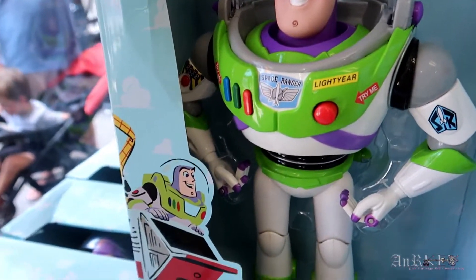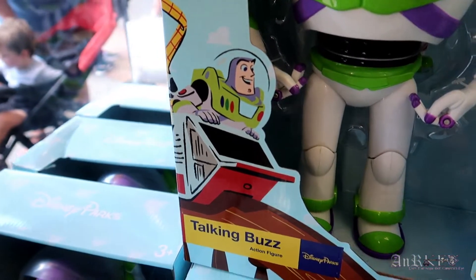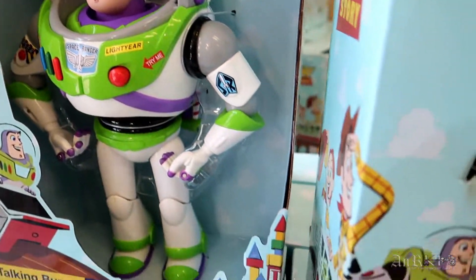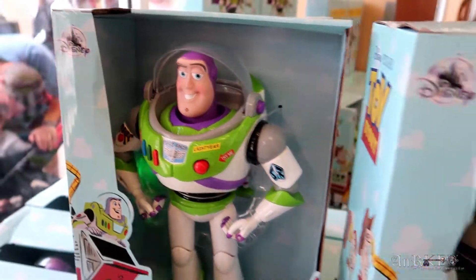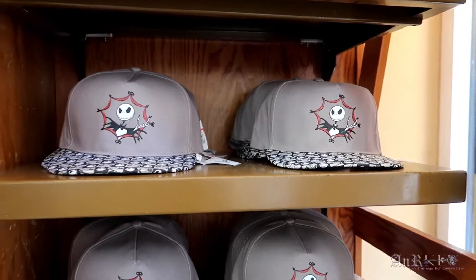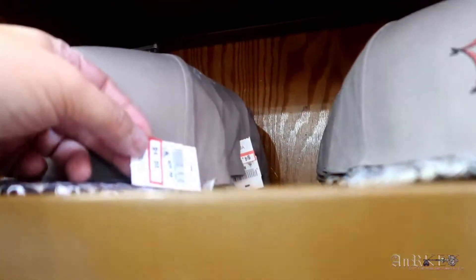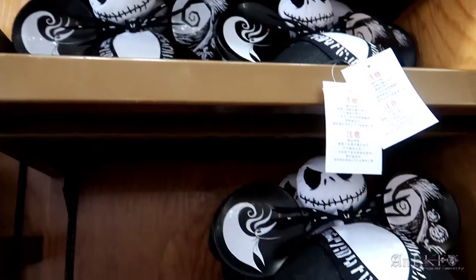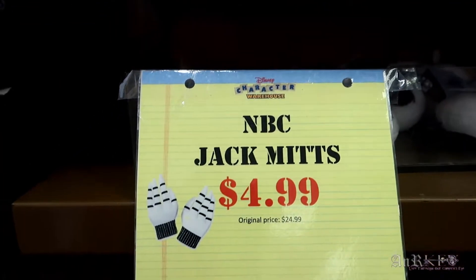Looks like we got a talking Buzz — he's $32.99 regular price, $14.99 sale price. He blinks and talks and does all kinds of stuff. And we've got a bunch of new Nightmare Before Christmas hats, regularly $24.99 on sale for $4.99. They are youth hats though.